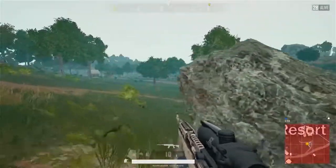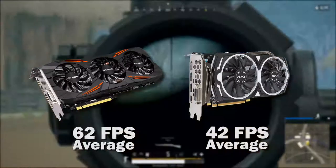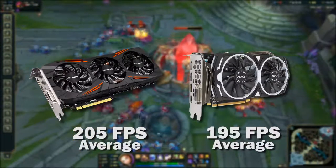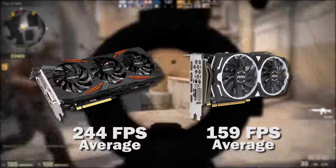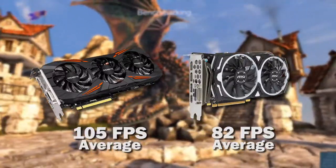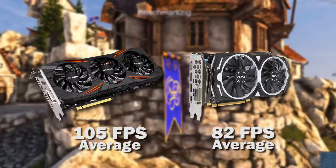It gets a little closer when we look at PUBG. Both cards tested at ultra settings. The 1070 Ti got 62 FPS on average while the RX 570 got 42 FPS on average. At League of Legends on the highest settings, the 1070 Ti got 205 FPS on average and the RX 570 got 195 FPS on average. For CSGO at the highest settings, the 1070 Ti got 244 FPS on average while the 570 got 159 FPS on average. Finally, for Unigine Heaven on ultra settings, the 1070 Ti got 105 FPS on average while the 570 got 82 FPS on average.